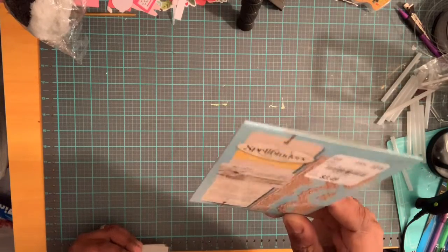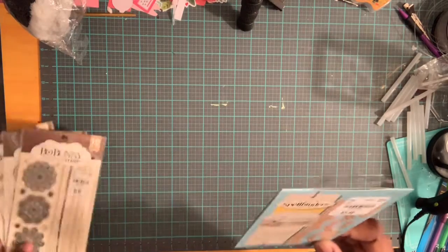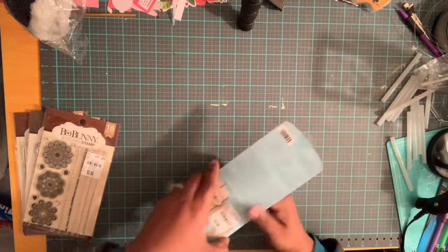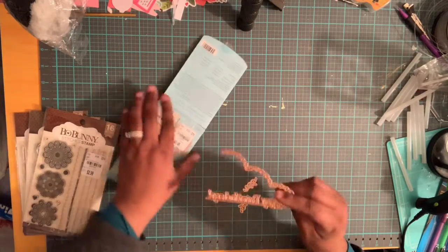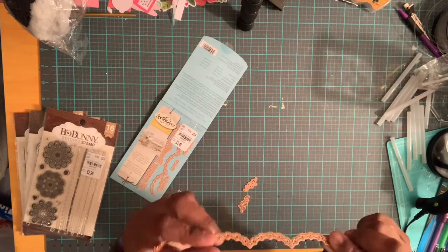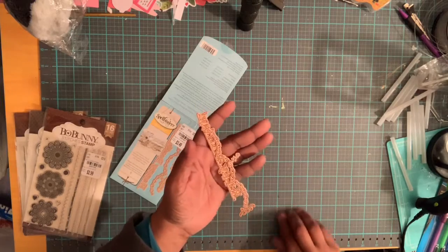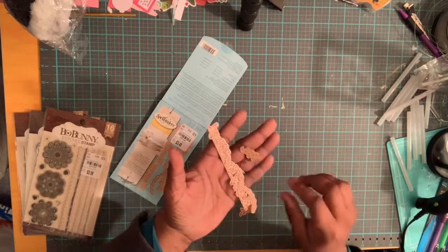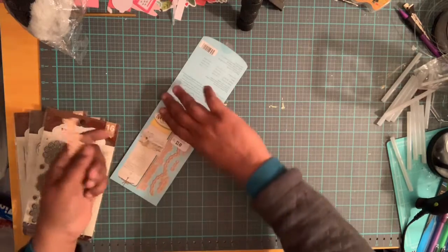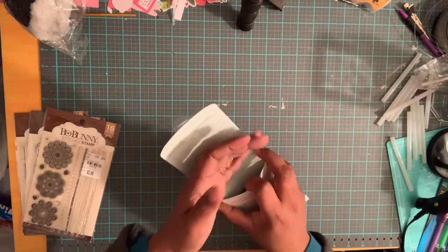The item number is 2081954. It's a small Delights die by Spellbinders, and it has a happy birthday die, a border die, and some small flowers. It retailed for $9.99.